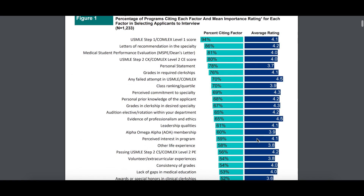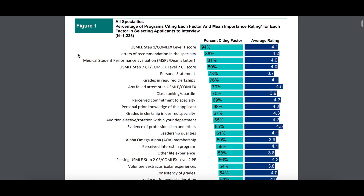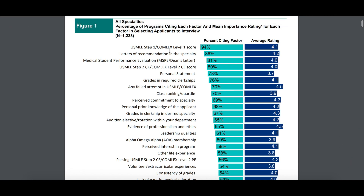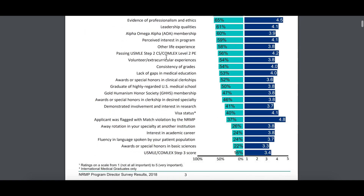Looking at all specialties combined — those 1,300 programs — you can see it breaks down in descending order of most important to least important, across all specialties, the factors cited by programs as most important when selecting an applicant to invite for residency. Step 1 is right at the top, which is no surprise, along with letters of recommendation, your MSPE, and your Step 2 CK. There are other things as well, but you can just keep scrolling down.